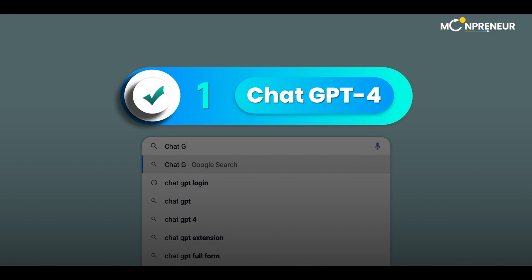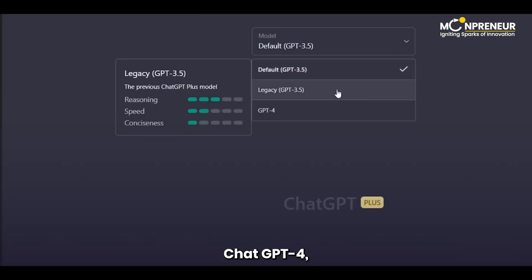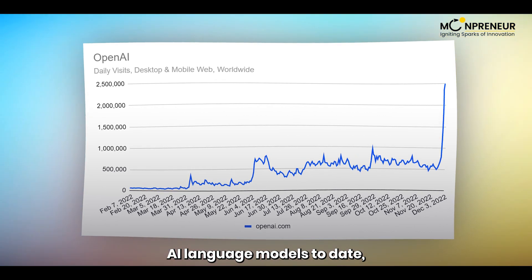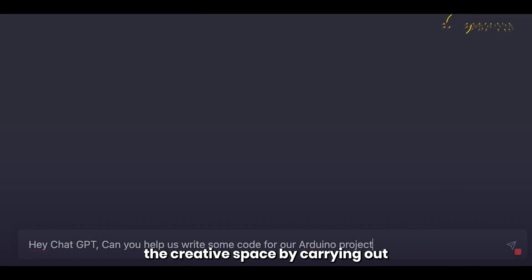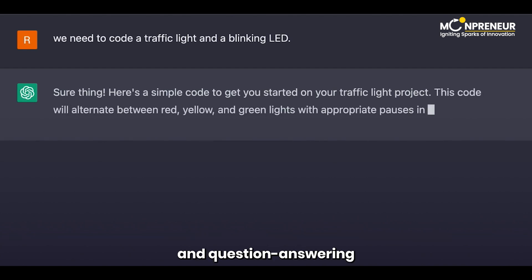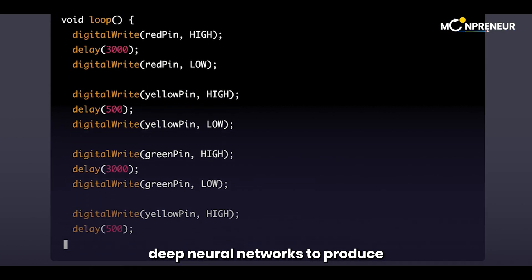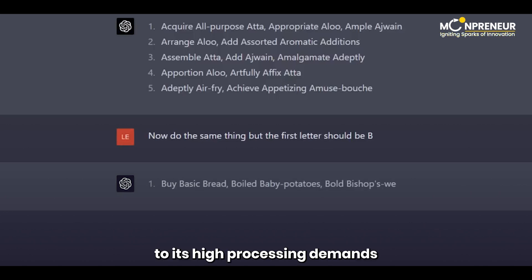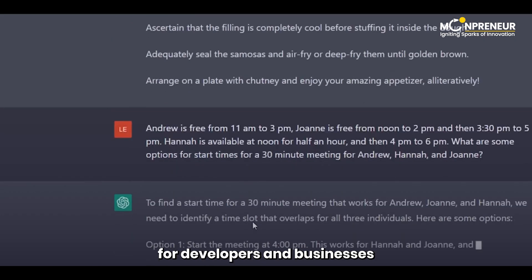And finally, the moment you've all been waiting for — at number 1, we have ChatGPT-4, the cutting-edge language model developed by OpenAI. ChatGPT-4, which stands for Generative Pre-trained Transformer 4, is one of the largest and most sophisticated AI language models to date, with over 175 billion parameters. This model has revolutionized the creative space by carrying out natural language processing, NLP, activities like translation, summarization, and question-answering in multiple languages. Trained on vast datasets of written text, ChatGPT-4 uses deep neural networks to produce contextually relevant responses that resemble human speech. However, due to its high processing demands and concerns about biases and false information, the accessibility of ChatGPT-4 for developers and businesses is currently limited.